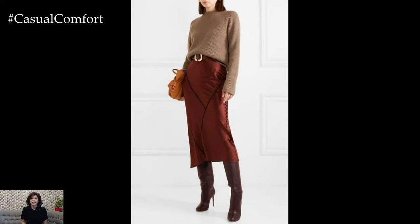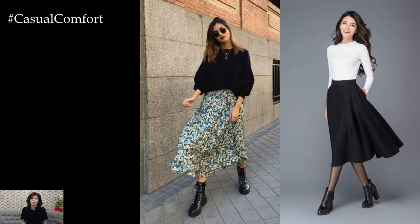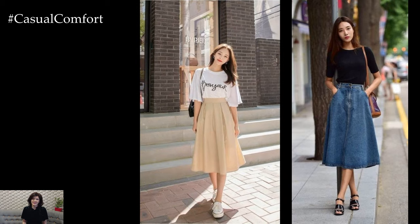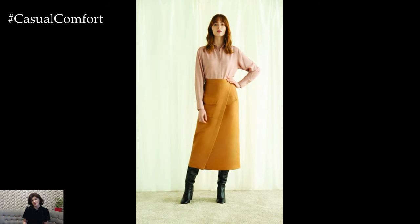In conclusion, midi skirts offer endless possibilities for creating stylish and versatile outfits that suit any occasion or personal style. Whether you prefer classic elegance, casual chic, or bohemian vibes, there's a midi skirt outfit to suit every taste and occasion. Experiment with different tops, shoes, and accessories to create your own unique and fashionable ensemble that reflects your personality and individuality.